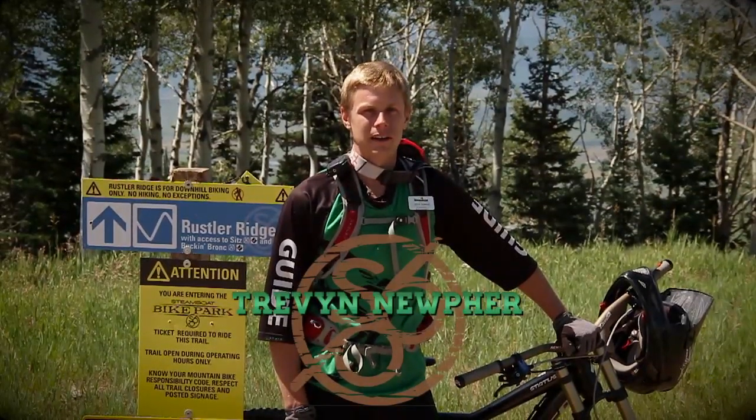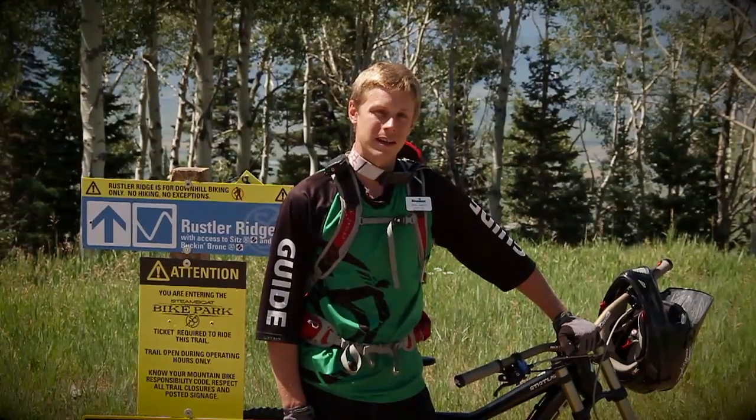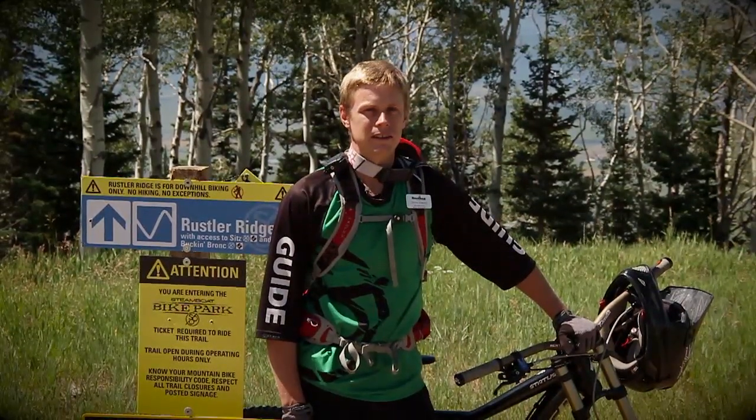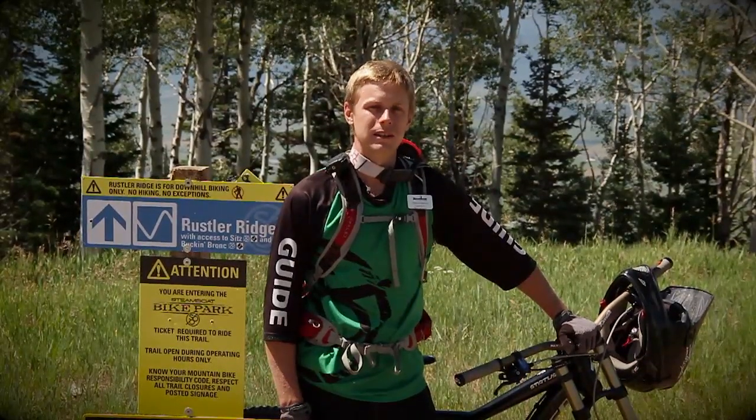Downhill mountain biking is a relatively new, fun, and exciting way of enjoying the mountain on two wheels. With purpose-built trails and bikes, having the right gear is important for a successful day in the bike park. Let's go over some of that equipment and make sure we're ready.